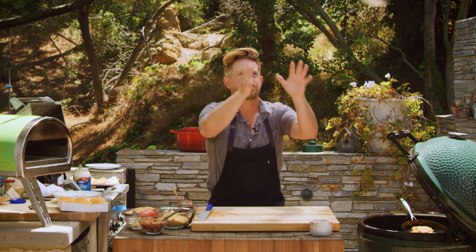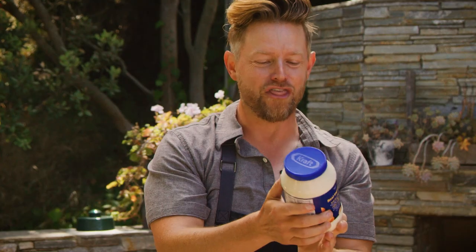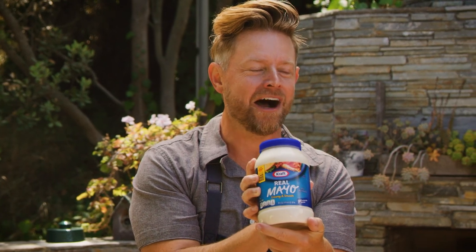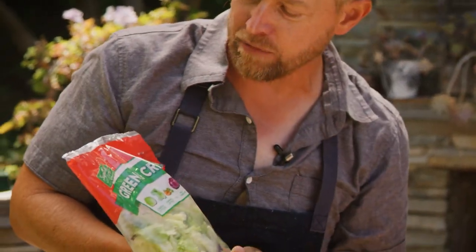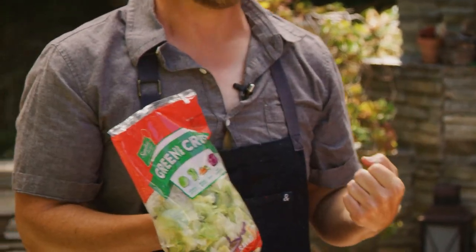Let's see what we got. It is the 30-ounce Kraft Real Mayo — coming in hot! And the green and crisp salad blend, Signature Farms. Green and crisp, I like that.